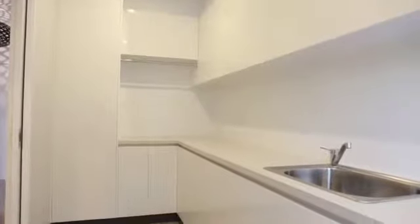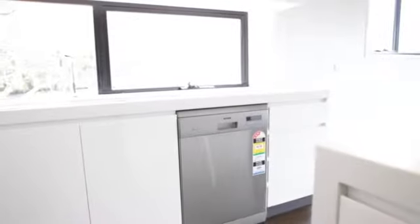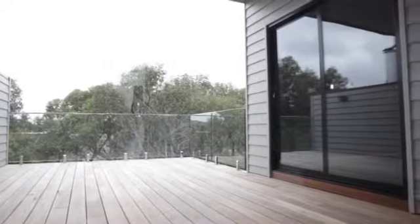The split-level kitchen, dining and living space is a joy to behold. From its quality appliances, island bench and butler's pantry, to the balcony's tri-fold doors inviting the outside in.